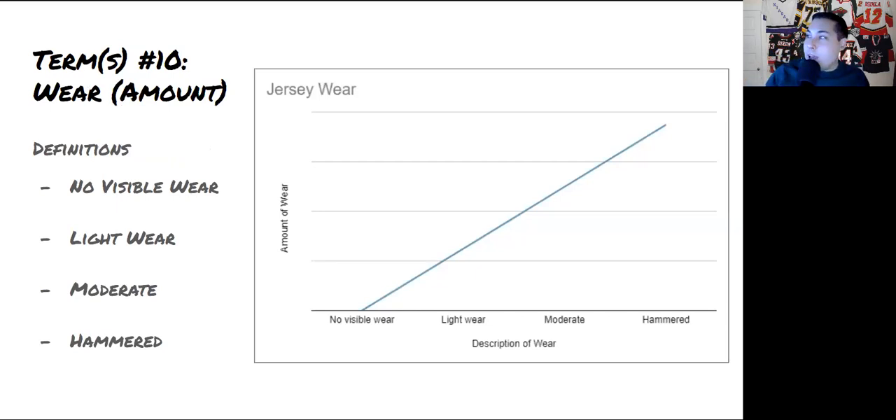Term number ten is all about how much wear a jersey has. At the bottom is 'no visible wear' — no noticeable marks. Moving up is 'light wear' — a few light marks here or there. Then 'moderate wear,' where marks are more common and easily visible. And when a jersey has been through a lot — tons of puck marks, rips, or team repairs — we use the term 'hammered.' Very common in early game-worn jerseys where teams used fewer sets, so they got heavily marked up.